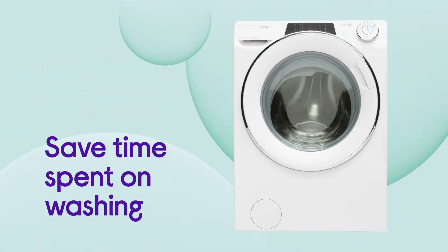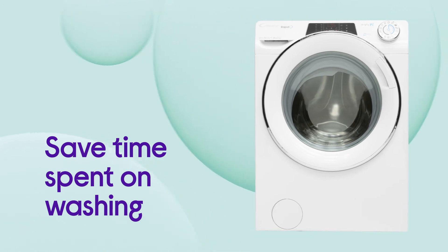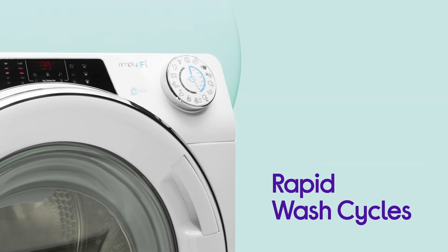Save time spent on washing when you're in a rush and avoid waiting around with quick cleaning from the rapid wash cycles.